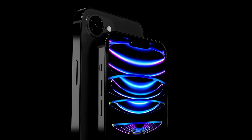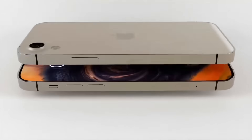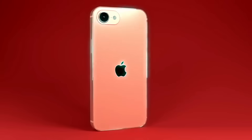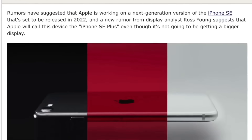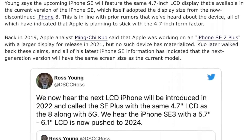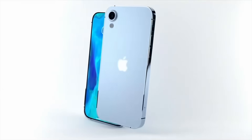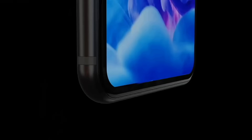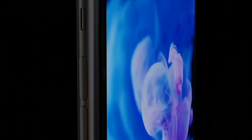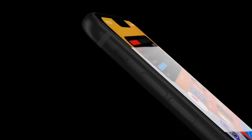Looking forward to the fourth generation iPhone SE, the great news is that we're going to be getting some big changes. For the 2023 iPhone SE model we'll be getting a full new design. Ross Young has already said that the next generation iPhone SE will have a larger display - either 5.7 or 6.1 inches. With these two display sizes, it is likely that the next iPhone SE will be based on either the iPhone X design or the iPhone XR or even the iPhone 11 design with that 6.1 inch display.